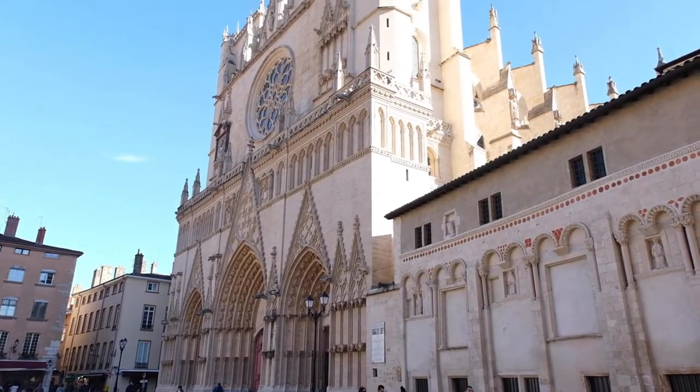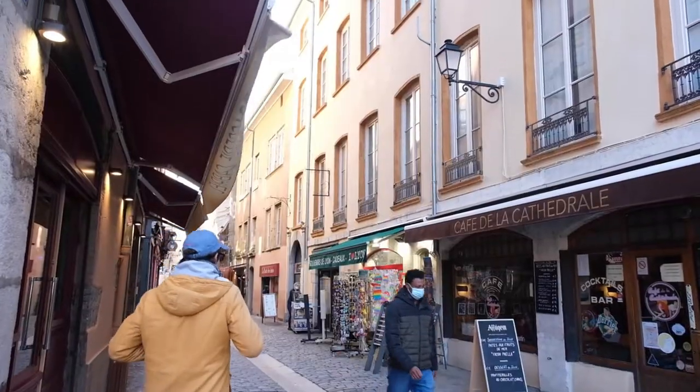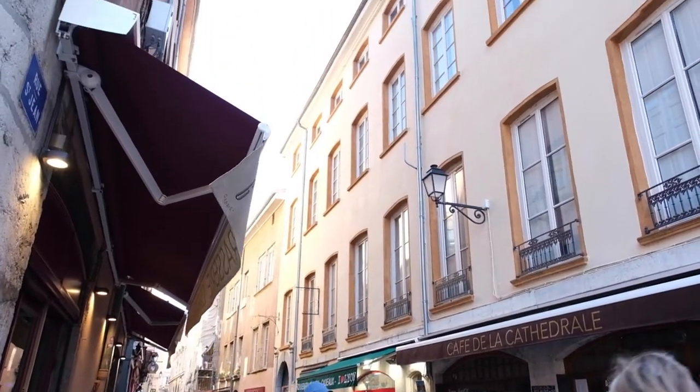Good morning and welcome back to this channel. We are in Lyon — it's the last day of our road trip along the Côte d'Azur and we're now on our way back to Switzerland. Lyon is one of the biggest cities in France and also one of the most beautiful ones, I've heard, so really excited to check it out today. We're gonna head over to the old town to start it all off, so let's get the subway and explore Lyon.